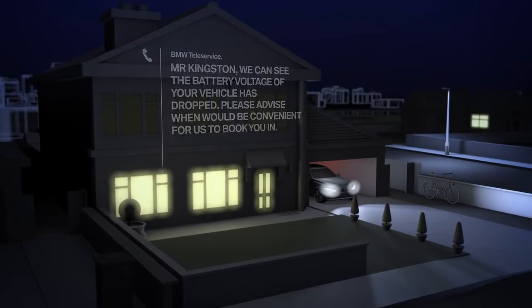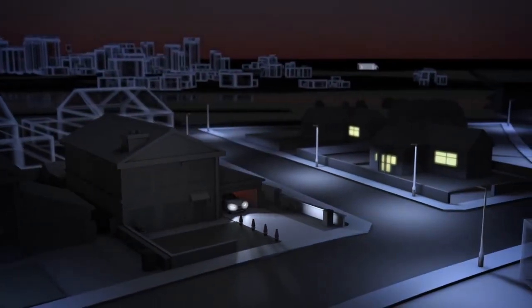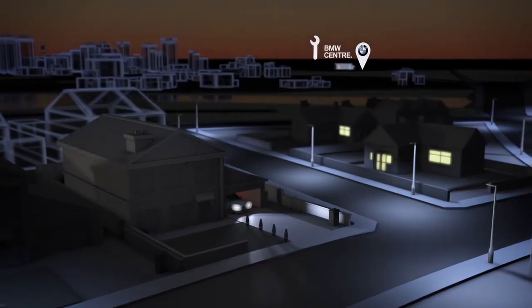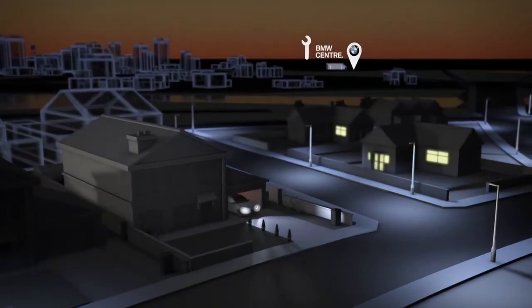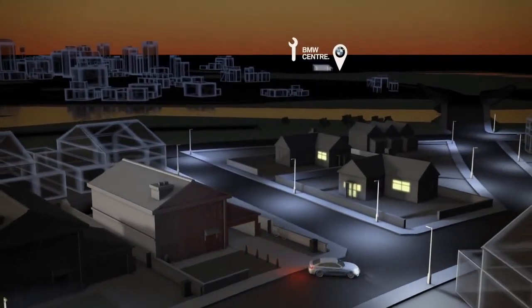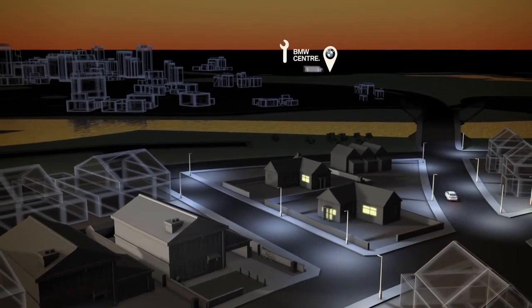Thanks to Battery Guard, your preferred BMW center can prepare any checks or repairs that may be needed, saving you time and expense. BMW Teleservice Battery Guard — your BMW looks after itself, keeping an eye on the battery around the clock.